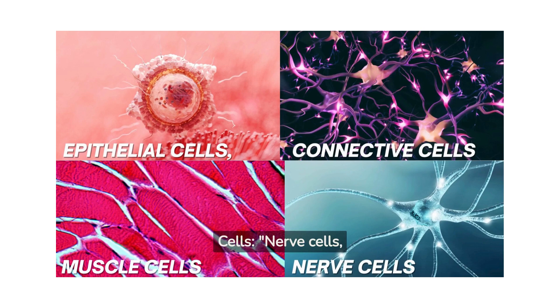Nerve cells, or neurons, transmit information throughout your body. They form the basis of your nervous system, which includes your brain, spinal cord, and nerves.